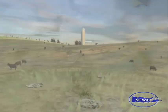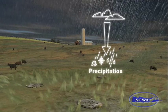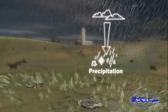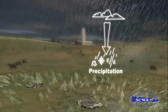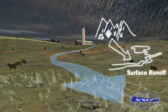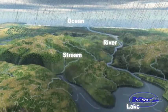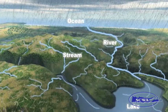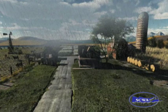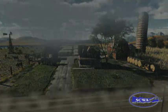When water droplets grow too big to remain in the sky, they fall back to earth as rain. In a typical rainfall event there can be as much as 1 million gallons of water per square mile. During rainfall, some of the rainwater will wash off the surface into streams, oceans, and other waterways.